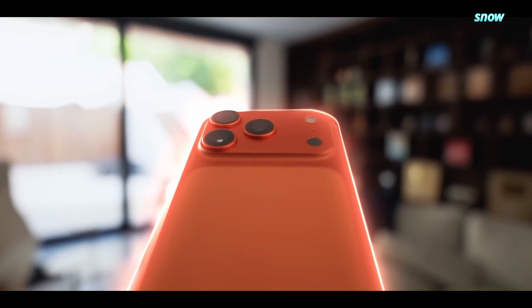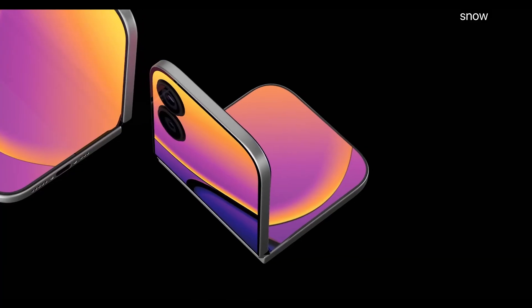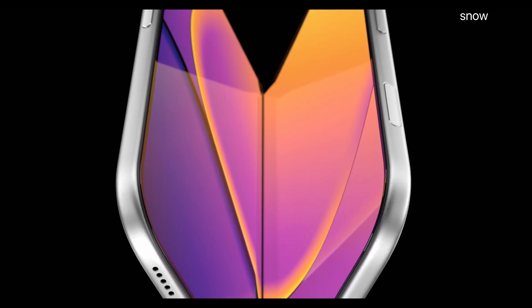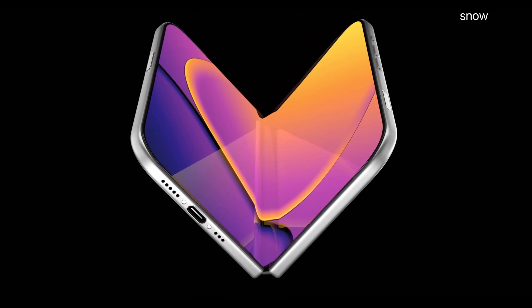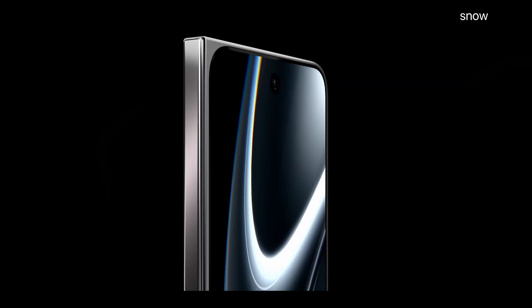Apple making a foldable phone was always inevitable, like taxes or your phone slipping out of your hand the moment you remove the case. But Apple making a foldable phone this way? That's where things get spicy because according to fresh leaks, Apple isn't just testing the waters anymore.